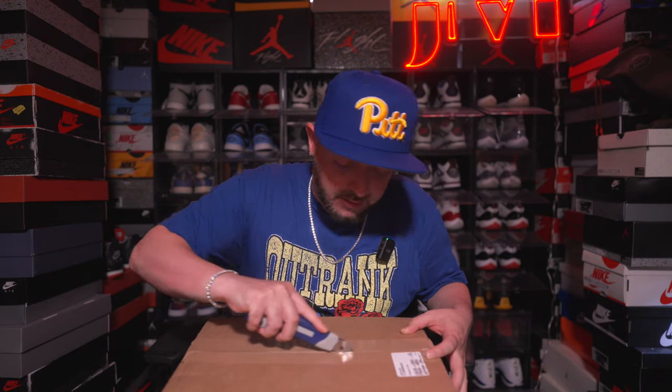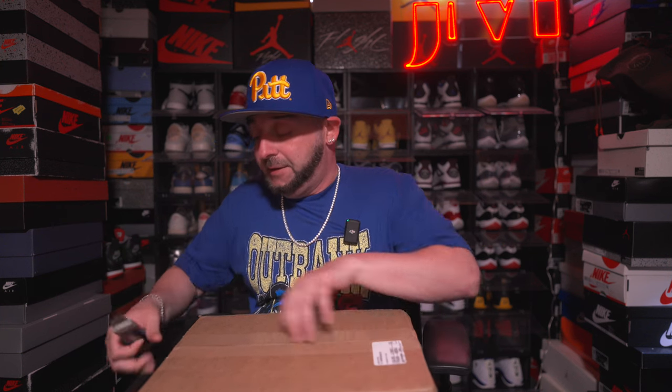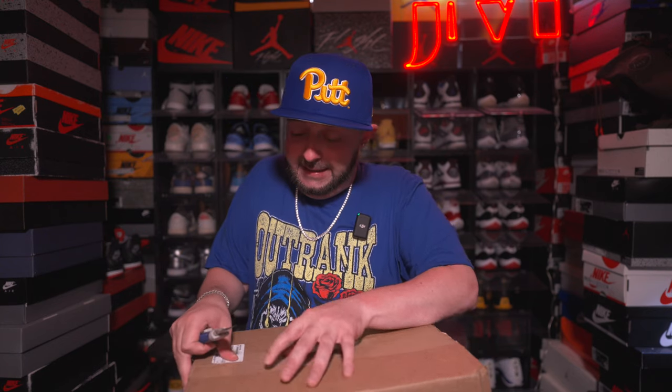The reason I wanted this sneaker is because I think the prices are going to go up fairly quickly — nothing immediate, but I think in the next year or so we're going to see the price increase. This is actually a double-up for me; I already have this sneaker, but it was hard not to get another one.